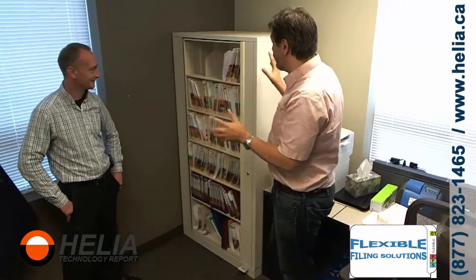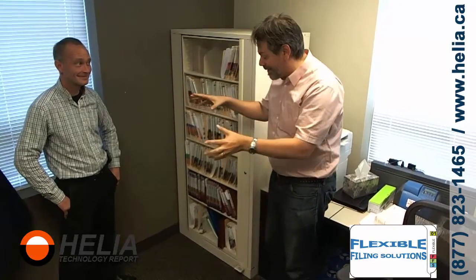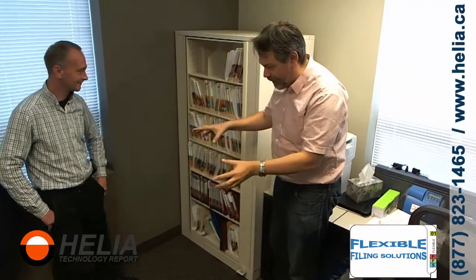Hi, I'm Dar with the Helio Technology Report, and I'm here with Steve from Flexible Filing Solutions. We've got a different type of technology today — this is the Times Two, and it's great for offices like engineering or law firms where you've got stacks of paper, envelopes, and files behind your desk that you need to keep organized.